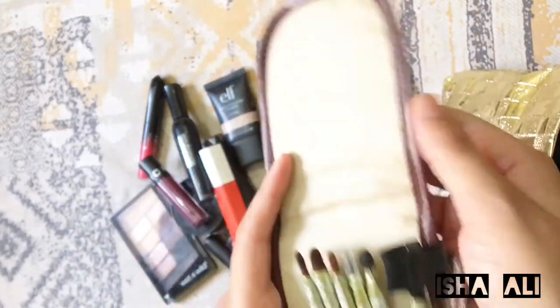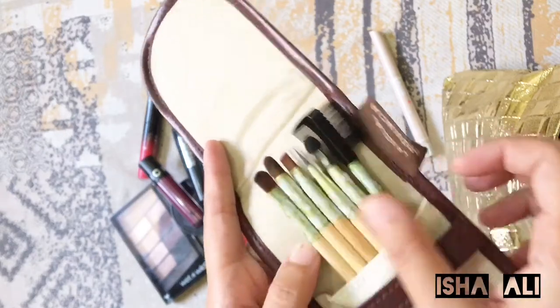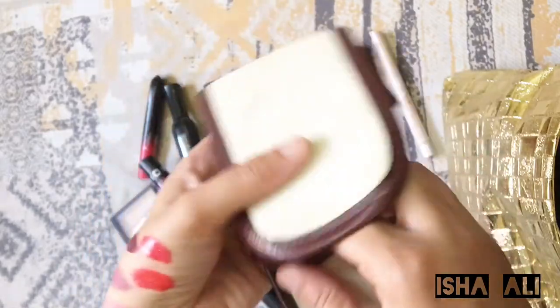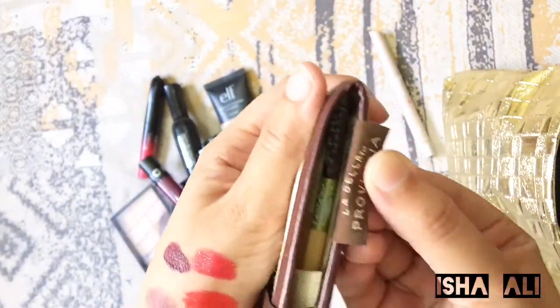Then I have a travel size makeup brush set. You can see it — there are 5 different brushes and you can use it very easily when you go out and need to get ready.